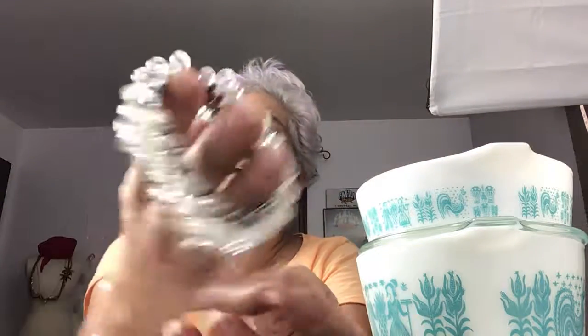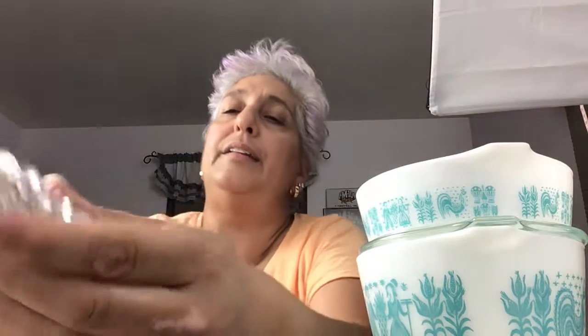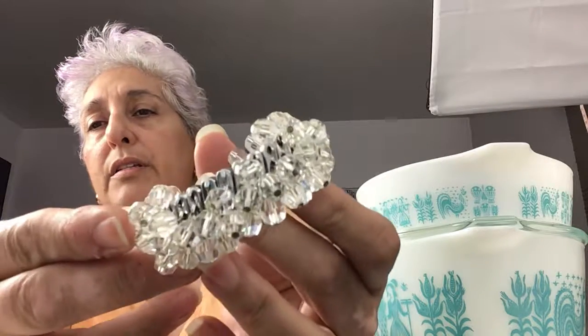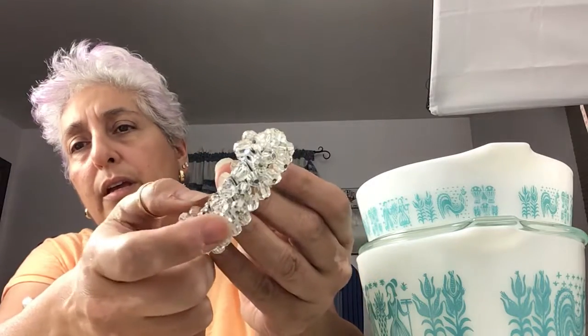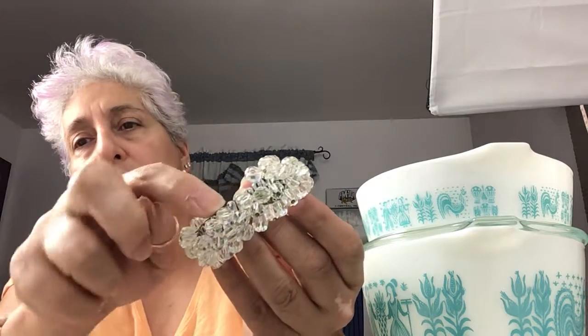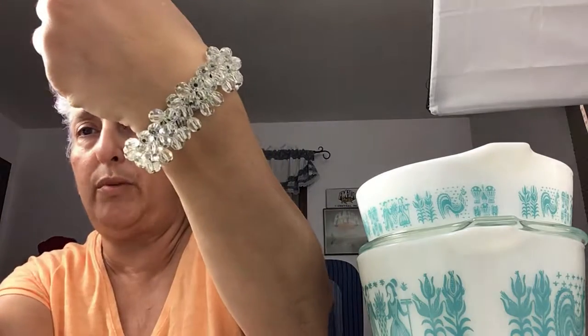This is a cha-cha bracelet — a crystal cha-cha bracelet. It's stretchy and pretty much one size fits all. Nice and shiny. There are a few flaws on this one: it is missing about seven beads along the edge here. Now it doesn't matter because you can roll it over and no one will ever know you're missing any beads.